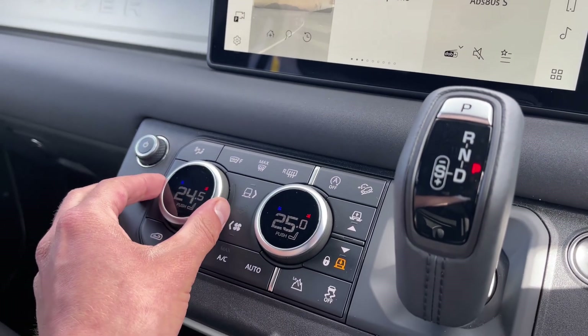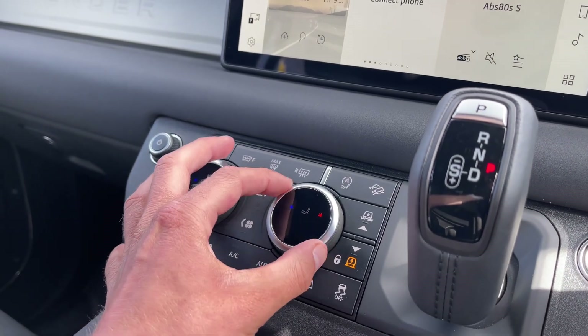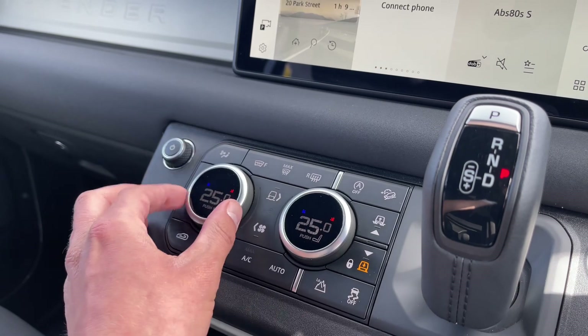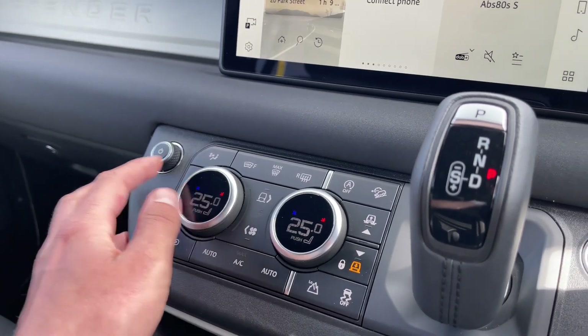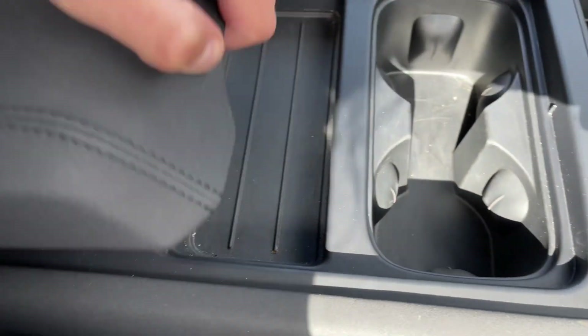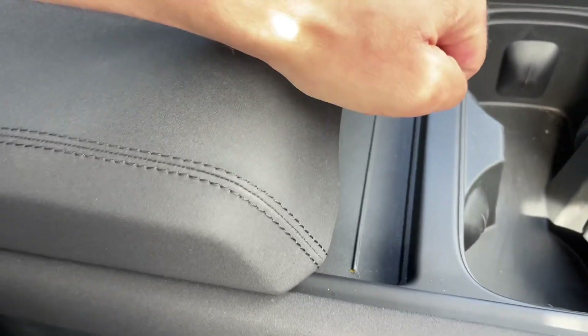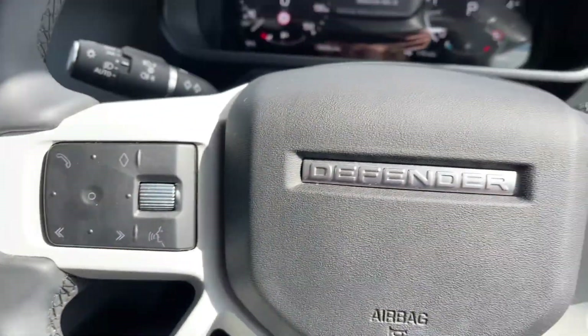The climate control system will ensure optimal comfort for driver and passengers at any time. Fan speed plus the heated seat functions can be adjusted with ease by scrolling to the temperature of your choice. Moving down, this Defender has USB-A and USB-C charging points for your mobile devices. Under this comfortable black leather armrest you'll find additional storage for your everyday essential items.